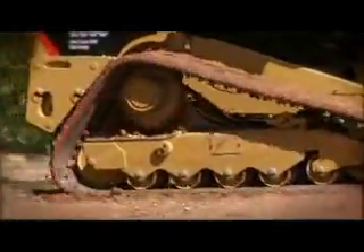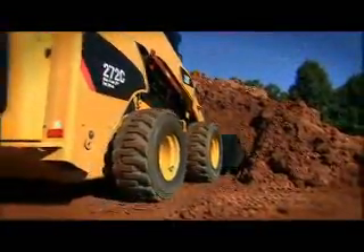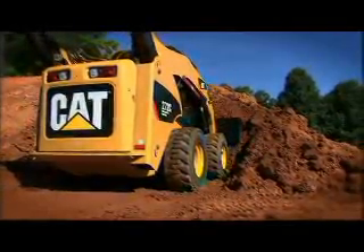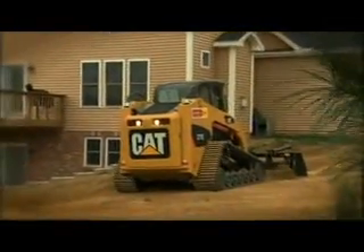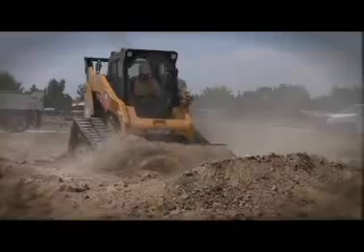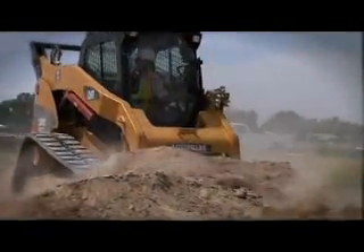Ground conditions and applications are the first consideration. Skid steer loaders are powerful and versatile, but not the best choice for soft ground conditions. Multi-terrain loaders offer flotation and provide lower ground pressure, ideal for turf and other sensitive surfaces. For traction and flotation in harsh conditions or rocky surfaces, choose the new CAT Compact Track Loader.